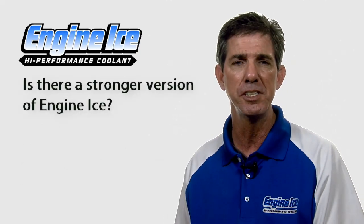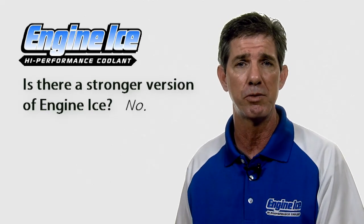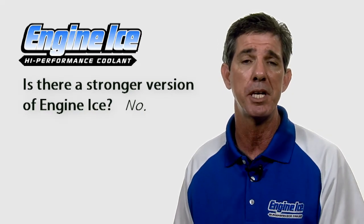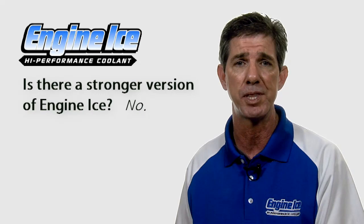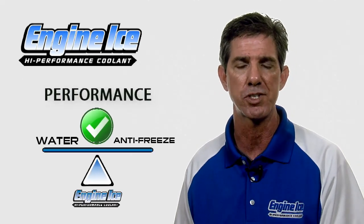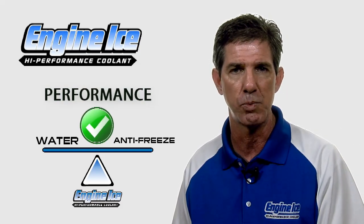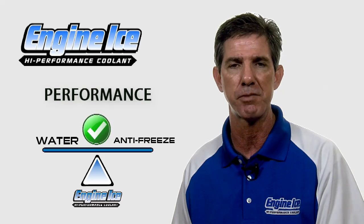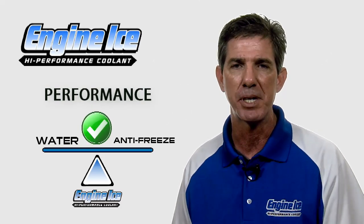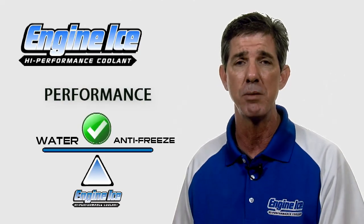Is there a stronger version of Engine Ice High Performance Coolant? No, there really isn't. We only make the 26 degrees below zero version, because you have to create a balance between the water, the antifreeze, and all of the other proprietary ingredients. If we tried to make a stronger version, we'd have to give and take somewhere else. Our priority is to give you the best high performance coolant while maintaining antifreeze properties at the same time. So we can't change the formula because our primary goal is optimum performance. Engine Ice only comes in the one strength.